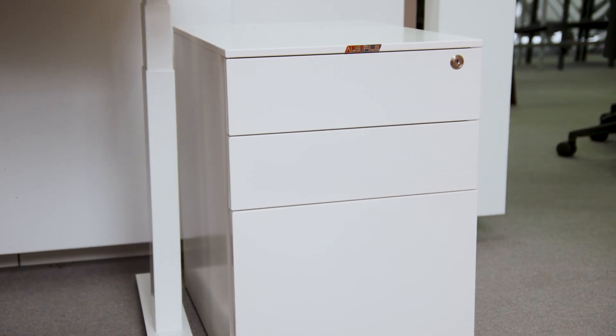Every workplace requires storage, and at Newart we have a storage solution for every workplace. Whether it be mobile caddies, credenzas, lockers, filing cabinets, hutches and so much more, Newart can offer a solution for every workplace.